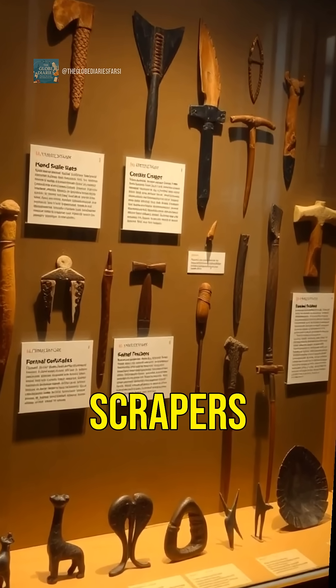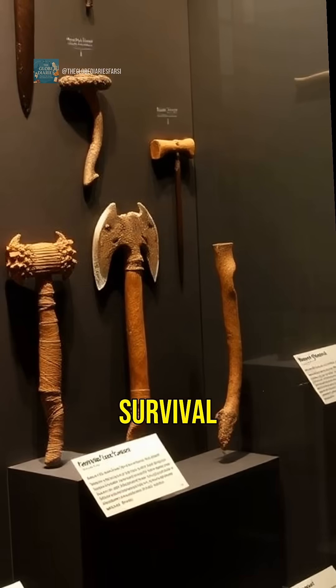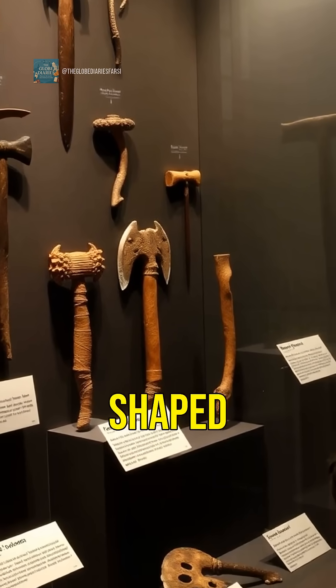From hand axes to scrapers, these tools not only tell a story of survival, but also highlight the ingenuity that shaped human history.